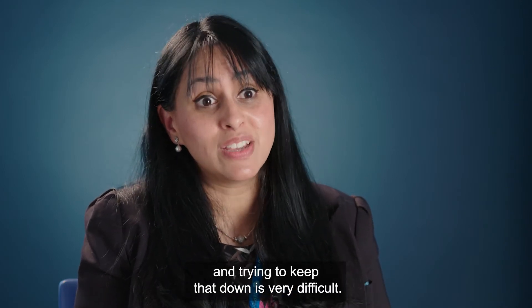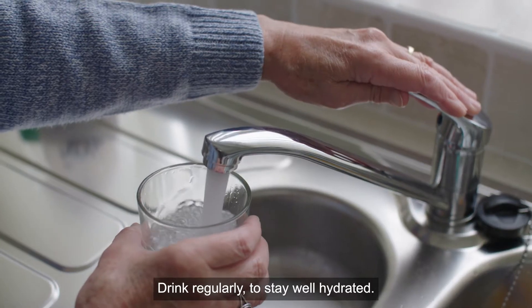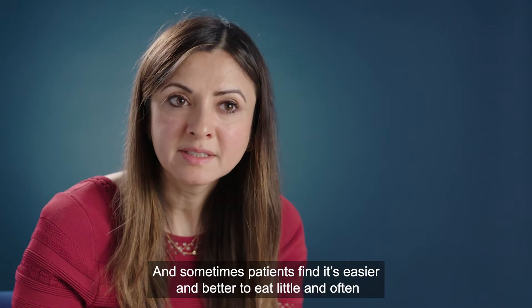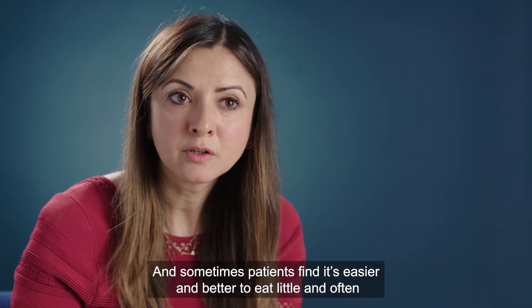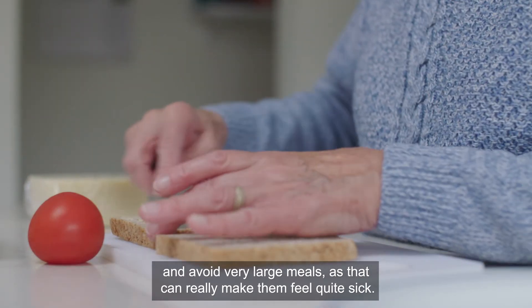It's better to prevent nausea than to treat it. We recommend drinking regularly to stay well hydrated. Patients often find it easier to eat little and often, avoiding very large meals, as that can really make them feel quite sick.